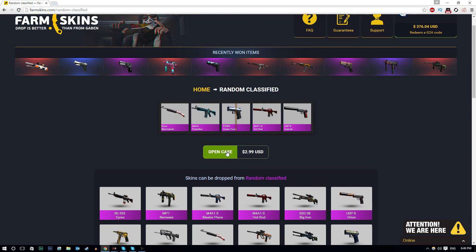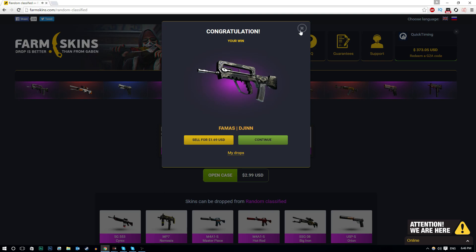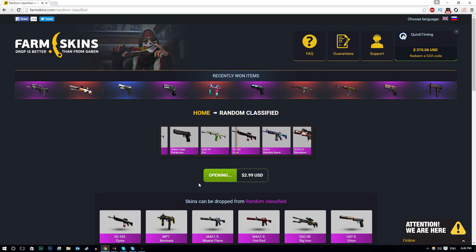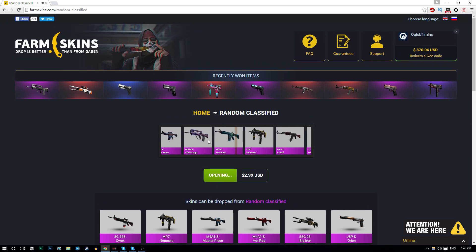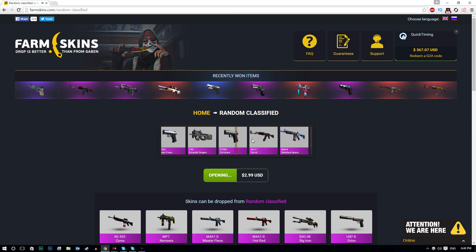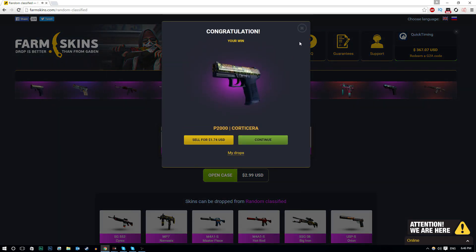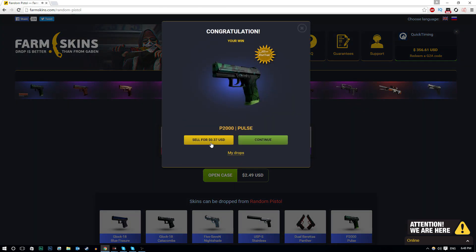$3 per case - not too expensive at all. Let's see if we can get something lucky. Imagine if we got that Poseidon - that thing goes for like $100 at least! Okay, so we're getting the Terrorist Mask. Let's open up another one. I see the Masterpiece, I see the Poseidon - okay, Cartel. We're getting a P2000 Cartel, this thing's going for $1.70. StatTrak! How much is this worth? 37 cents for a StatTrak? Are you serious? Alright, I'm done with that case.